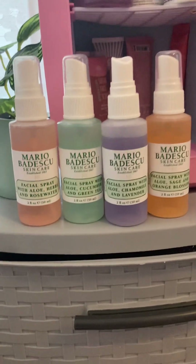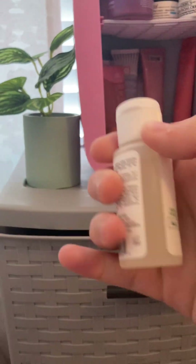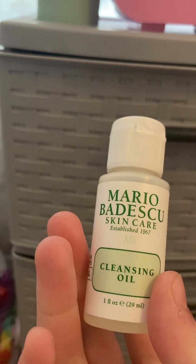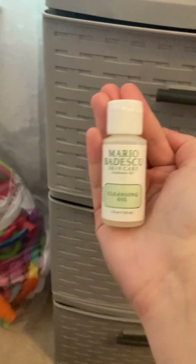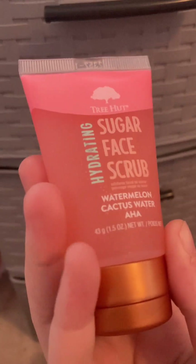I also have a Mario Badescu Cleansing Oil — this is a sample I got for Christmas from Ulta Beauty. You can use it just to cleanse or to remove eye makeup, but I use it for cleansing.